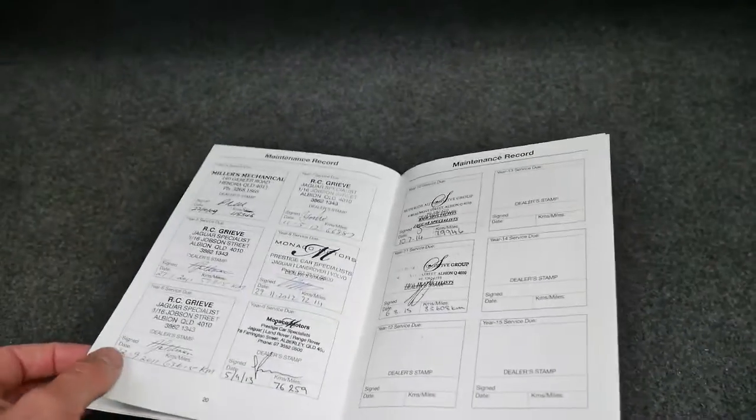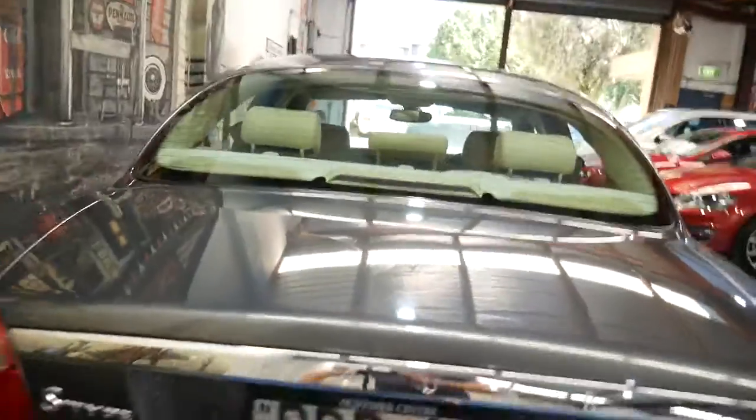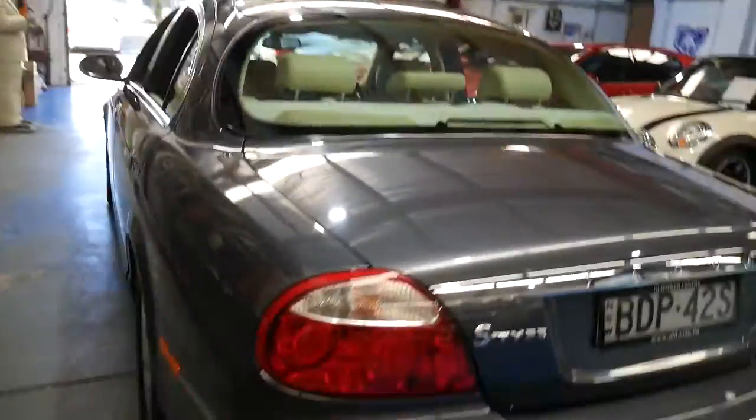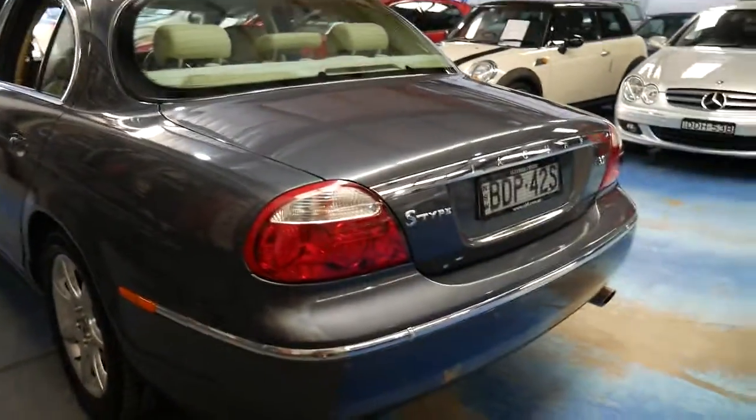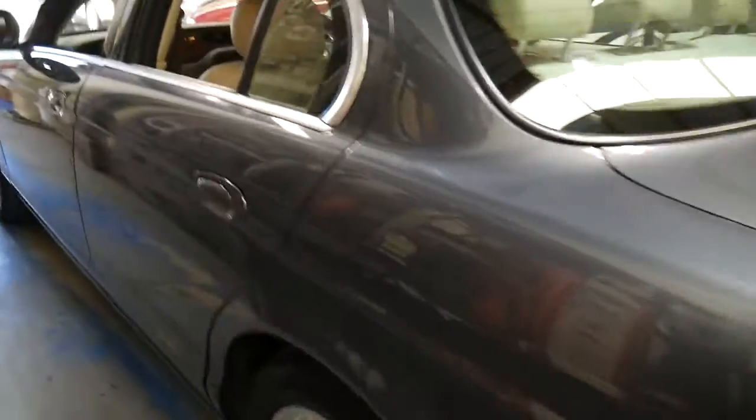The first couple were done at those 16,000 kilometre intervals but then they've serviced it much more regularly, which is very good to see. It's only done a couple of thousand kilometres since the last service. It's got parking sensors and a good set of tyres, as well as the powerful yet very economical 3 litre V6 engine.